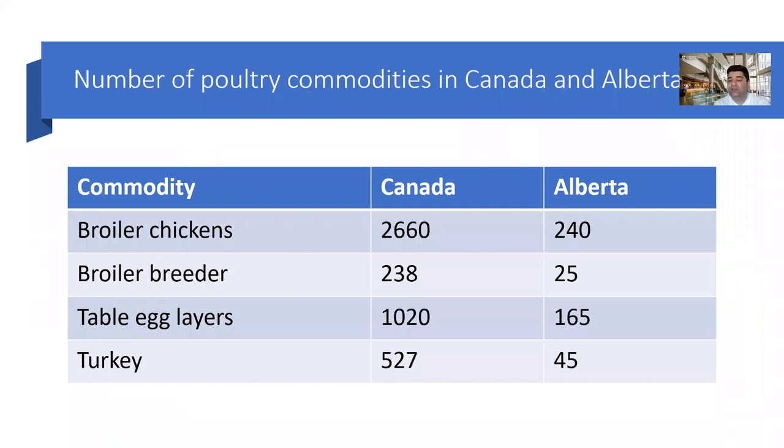We have four different commodities in Canada: broiler chickens, or we call them meat-type chickens that we are consuming routinely. We have 2,660 broiler farms in Canada, of which 240 are located in Alberta. And also their parent stock — we call them broiler breeders — and we have table egg layer farms and turkey farms. You can see the number of different poultry farms in Canada and Alberta here.